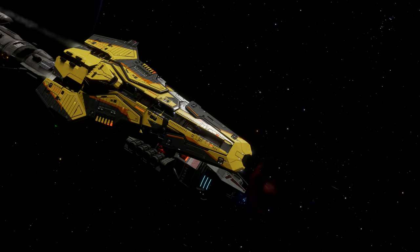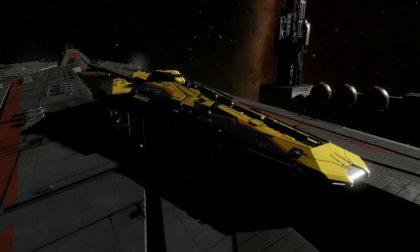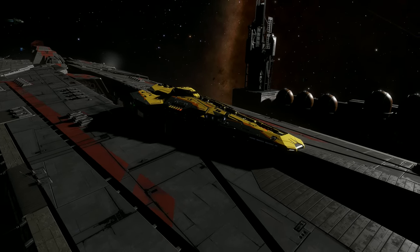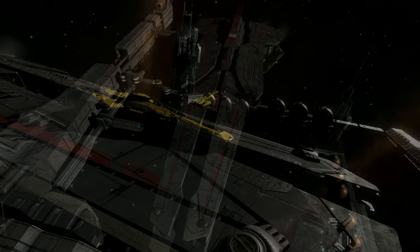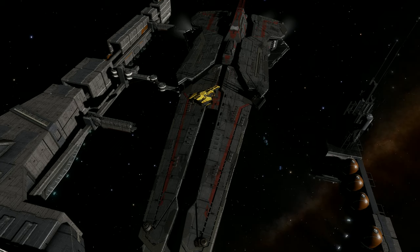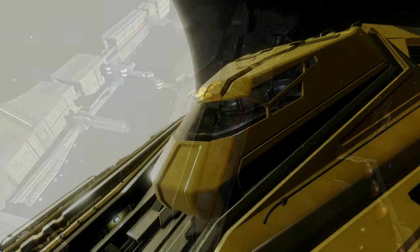Shortly after the Federal Corvette was released, it wasn't uncommon to see fleets made up of them in response to the London Treaty, which restricted the number of capital ships that the Federation, Empire, and Alliance could have. But this treaty only lasted until 3302 when it was dissolved, and then the Federation started to make and field more Farragut-class battlecruisers, although the Corvette still remains an important part of the Federal fleet.